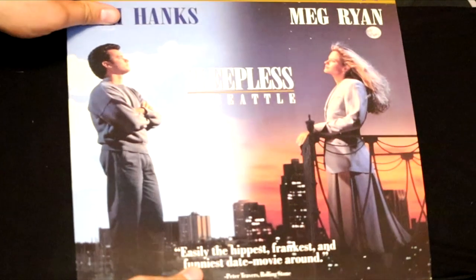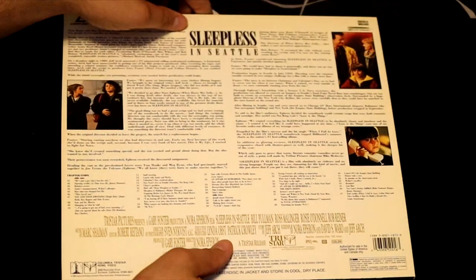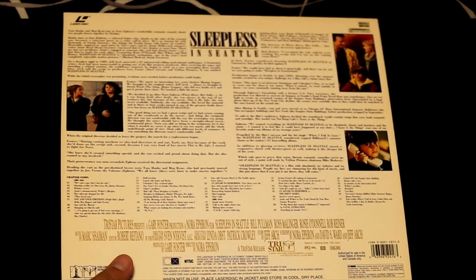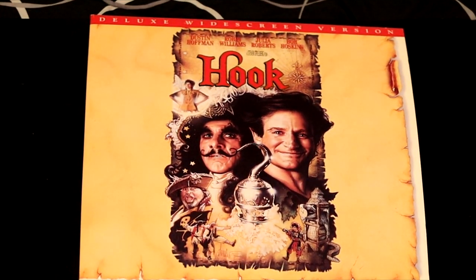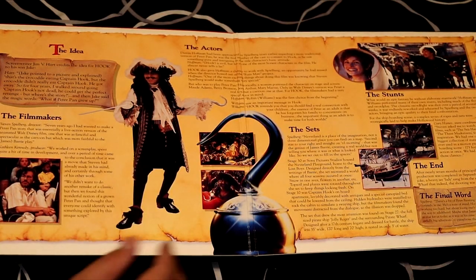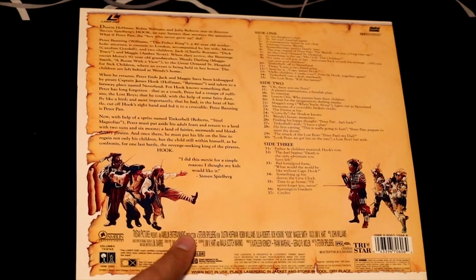I'm not one for romantic comedies, but this one is excellent — Sleepless in Seattle, one of Tom Hanks and Meg Ryan's best movies. This film is really a sweetheart tale and takes place in the beautiful city of Seattle. Here's Captain Hook — Dustin Hoffman, Robin Williams, Julia Roberts, and Bob Hoskins — with a beautiful inside cover. This film did justice to the classic story of Hook.